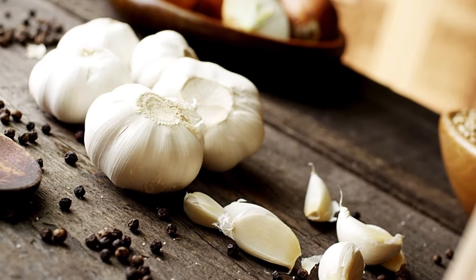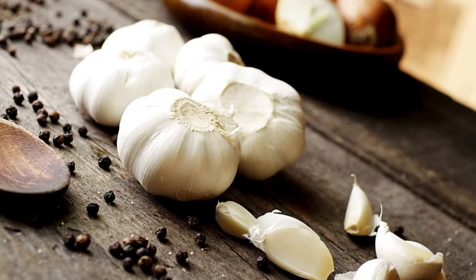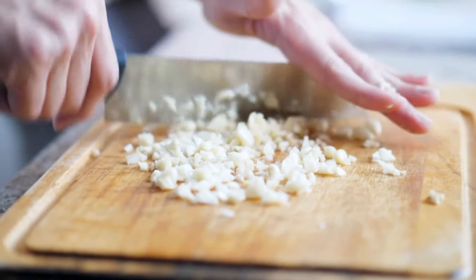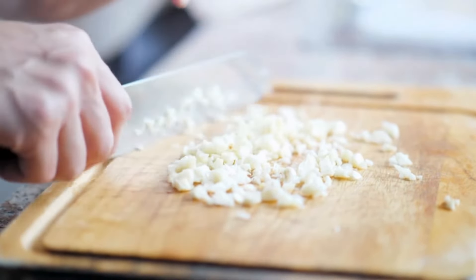Garlic also contains sulfur compounds that help boost the immune system and improve overall health. It can be used in daily cooking to add a distinctive flavor and multiple health benefits.